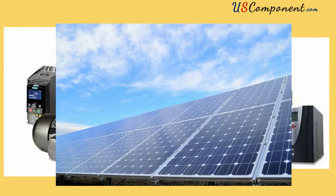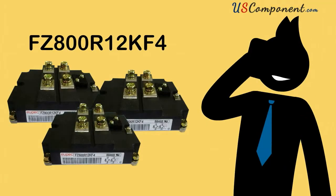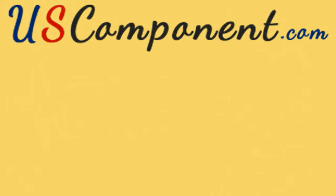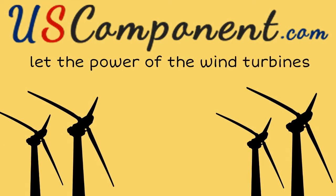GPS, and solar panels. Get your FZ800R12KF4 now at USComponent.com and let the power of the wind turbine benefit your community.